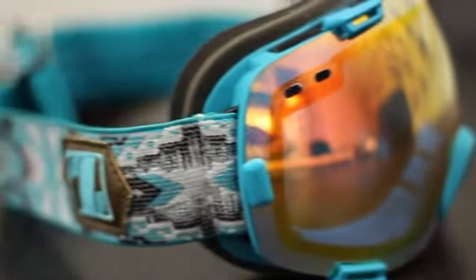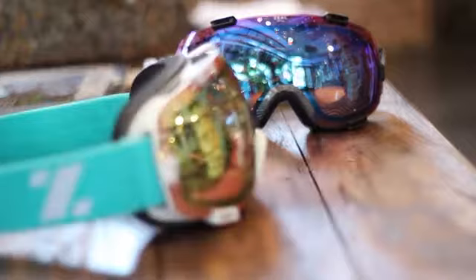This is the Voyager goggle from Zeal Optics. This is a really awesome goggle in many ways. First off, it fits a small face really well and it works awesome with a helmet.